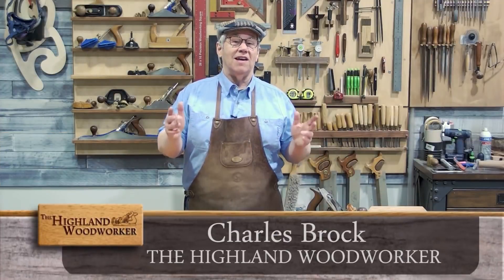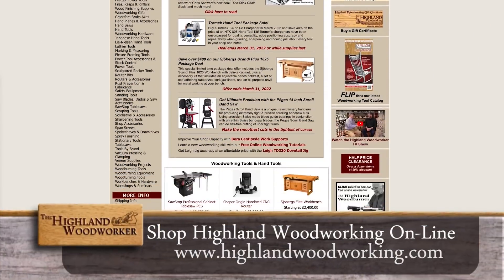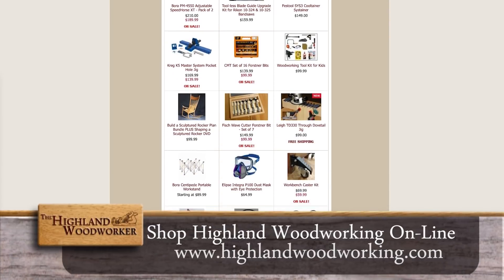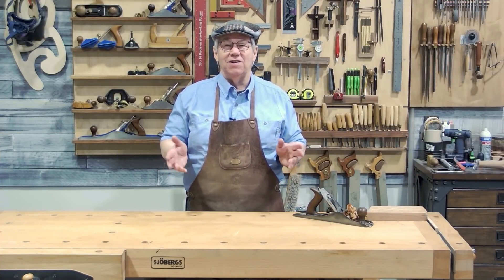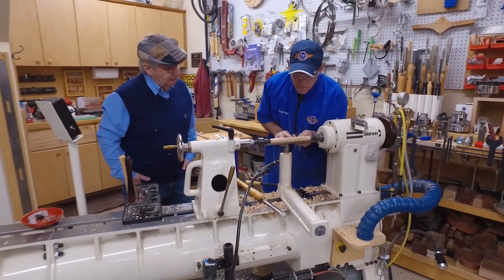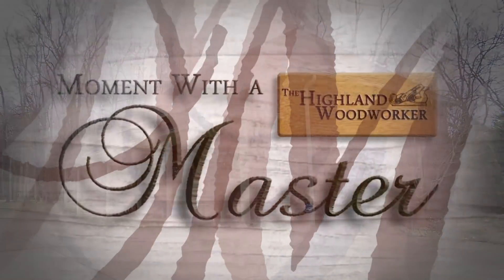Hello, I'm Charles Brock and I'm a Highland Woodworker. I get all my fine woodworking tools, supplies, and resources at Highland Woodworking in Atlanta, Georgia. It's like Disneyland for a woodworker. But if you can't get to Highland Woodworking, you can go to highlandwoodworking.com and take advantage of all the great brands and their wonderful customer service. When it comes to woodworking, woodturning, and even CNC, David Sapp can do it all. His passion for the craft drives him to create beautiful work, teach others his techniques, and build a great community. Let's go to his Nashville area workshop for a moment with a master.